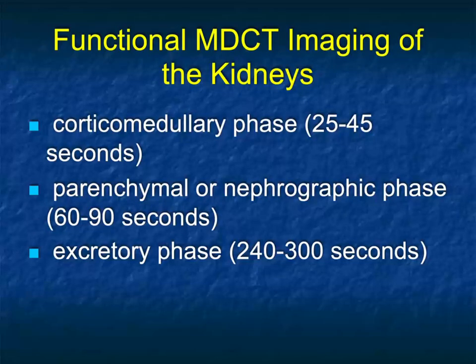One of the key things in renal imaging is thinking about the kidney as functional imaging, with the kidney looking different depending on the phase of acquisition — and the phase of acquisition really defines our accuracy. Let's take a short break and come back to discuss functional CT imaging of the kidneys.